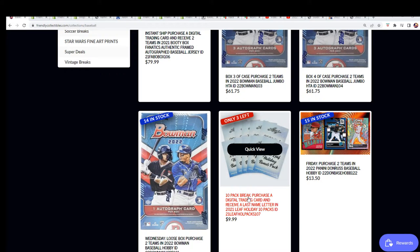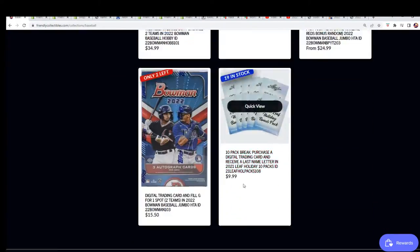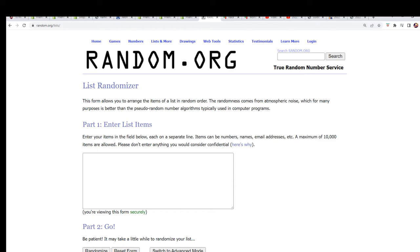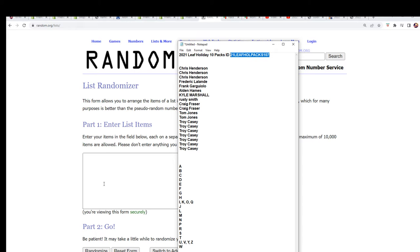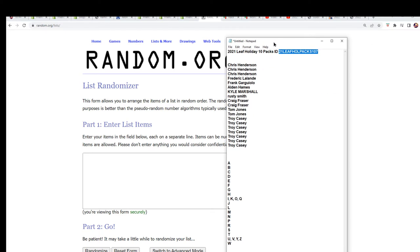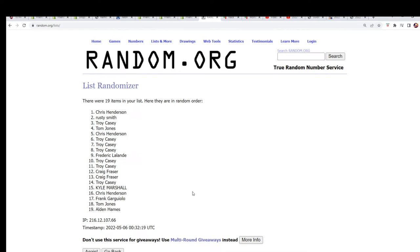This is a Leaf Holiday Box break. I just want to check if it's first name or last names — it's last name letter, multi-sport. Let's get to the random and see who gets which last name letters here in this one. Seven times through for each list, good luck everyone.